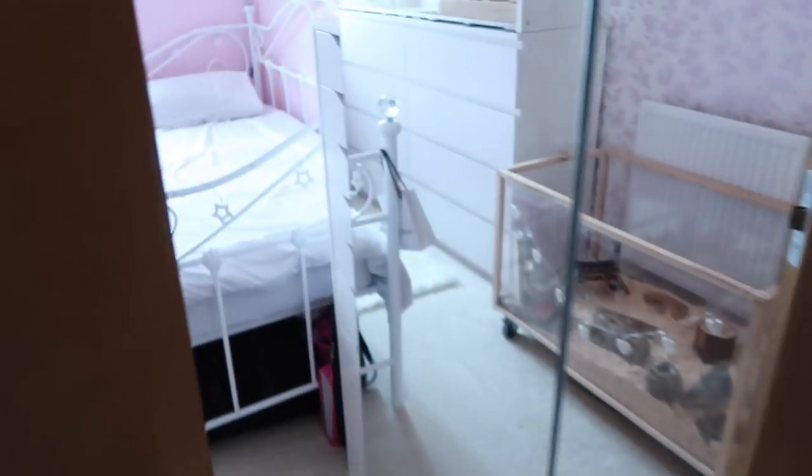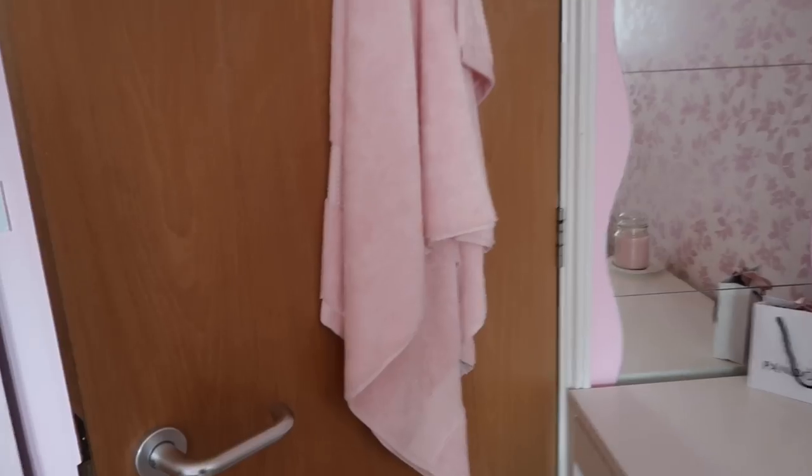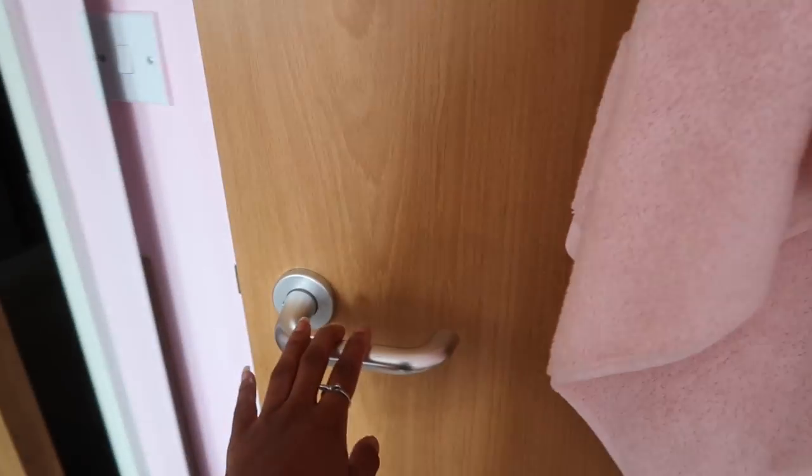So this is what it looks like when you actually walk into my bedroom. I'm going to start off with the door. On my door I just have my towel — this towel is from Dunelm, I think it was like 20 pounds or something, and it's a really good quality towel.